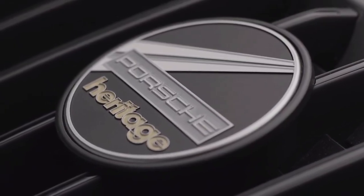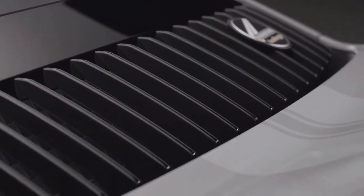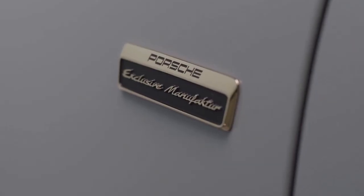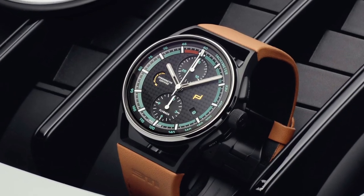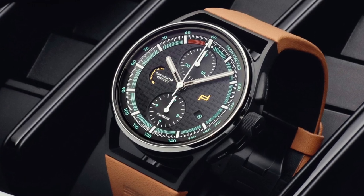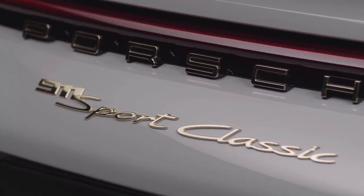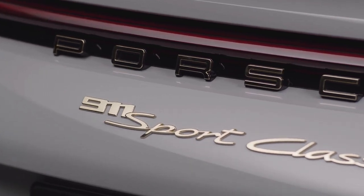In addition to owning a limited edition model, 911 Sport Classic owners become eligible to purchase a unique watch from Porsche Design. Like the Porsche logo at the rear of the car or the badge in the interior, the Porsche Design logo on the watch dial is made of gold.